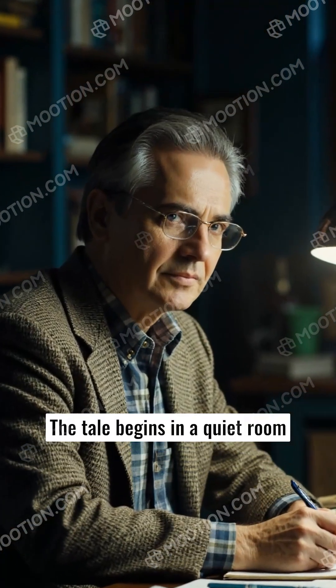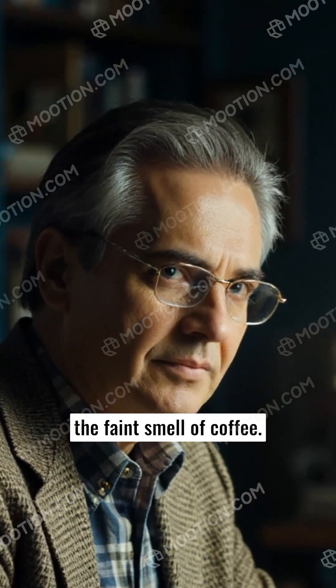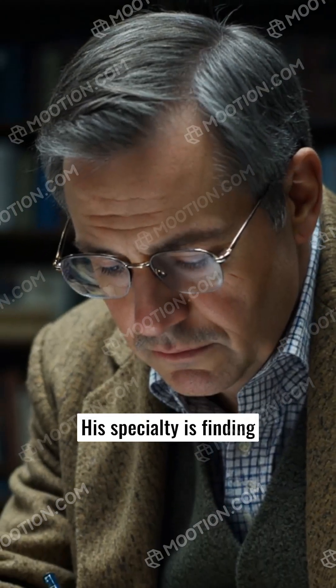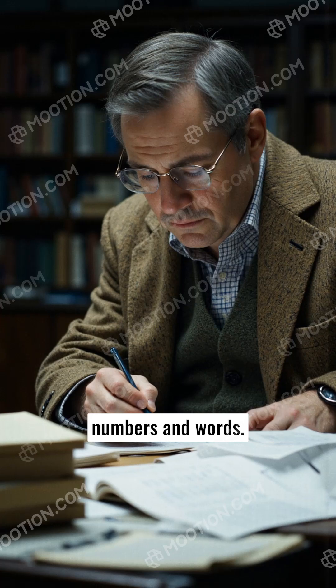The tale begins in a quiet room filled with scribbled notes and the faint smell of coffee. Professor Elliott, an eccentric linguist with a knack for numbers, sits by his desk. His specialty is finding relationships between seemingly unrelated elements, specifically numbers and words.